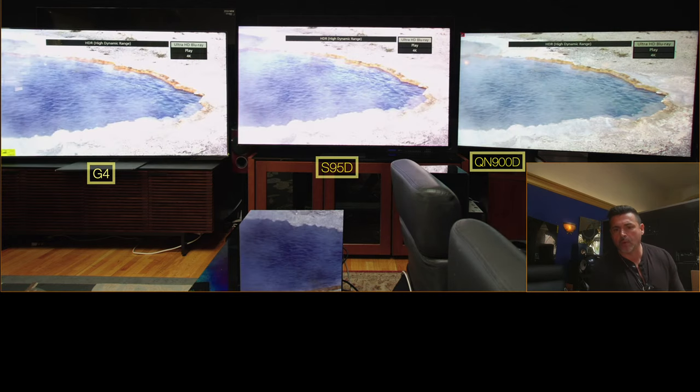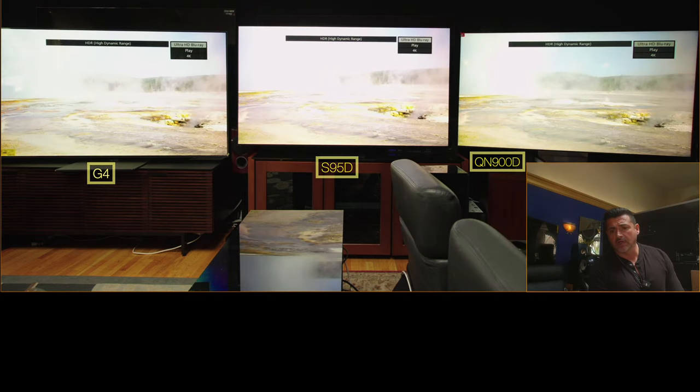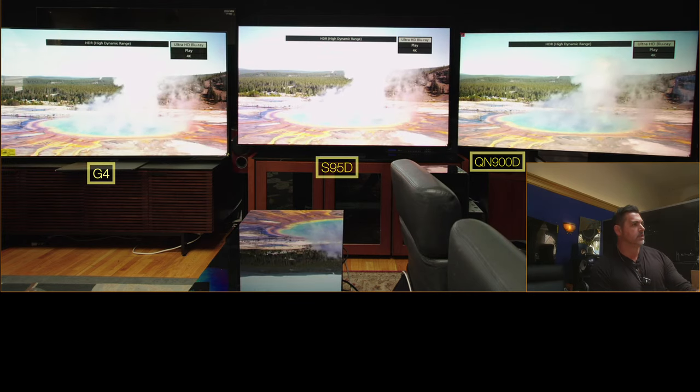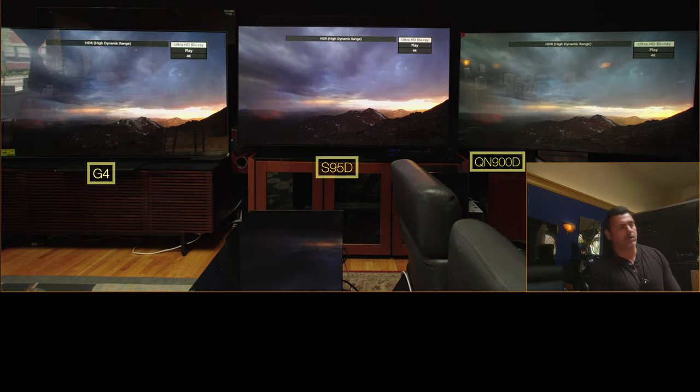Anyway, how are you guys doing? Sorry we're running late. Love you guys. Much props to Value Electronics for having us. They are officially open today and we actually take over the store. These TVs are all amazing. And we're lucky to actually have the 83-inch G4 here because they're flying off the shelves.